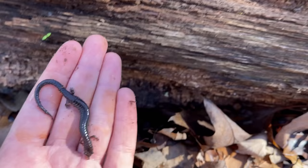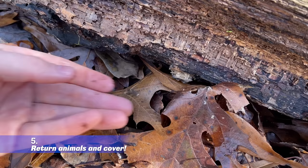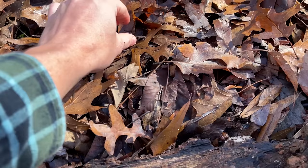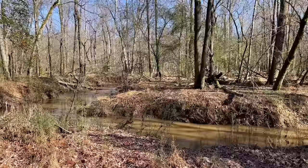I'm just going to let him go back under his log, and that's going to be tip number five: always make sure you're letting the things you're finding go right back where you found them and replacing the cover perfectly.